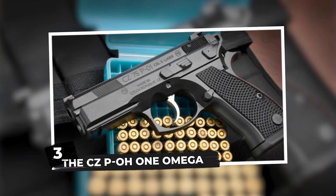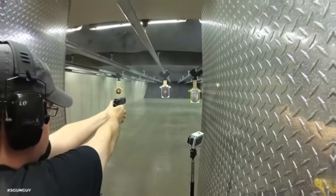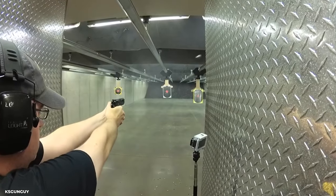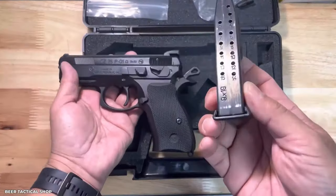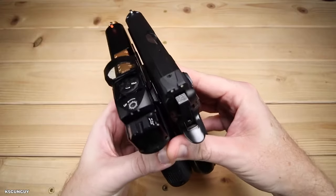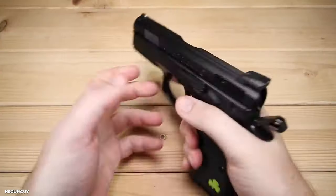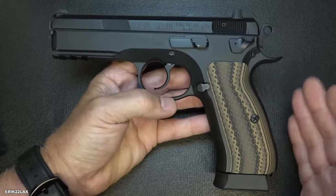The CZ P-01 Omega is a slick, aggressive machine with a personality. It's similar to James Bond's weapon, but with a contemporary twist. This handgun is the epitome of cool — small, smooth, and with elegance to spare. But what's going on underneath the hood? The trigger is as smooth as your best pickup cue.